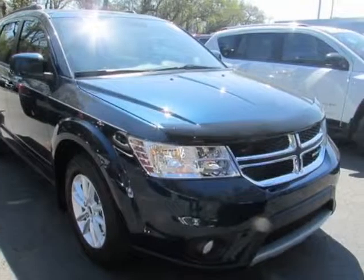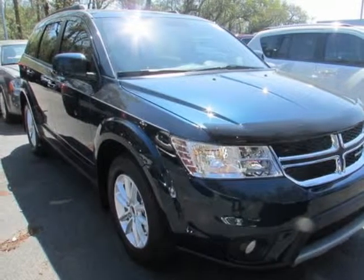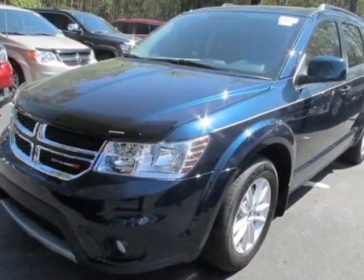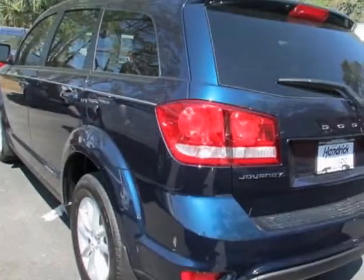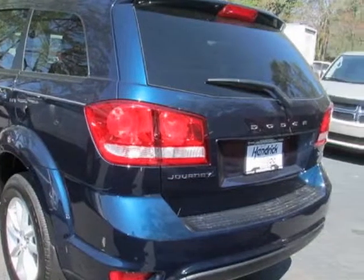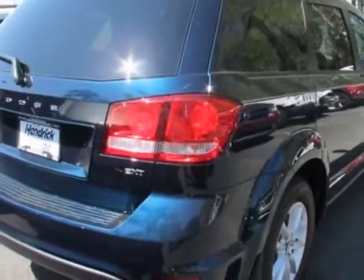Check out this new 2013 Dodge Journey. For your protection, this vehicle has a full factory warranty. This vehicle gets an estimated 19 miles per gallon in the city and an estimated 26 on the highway.